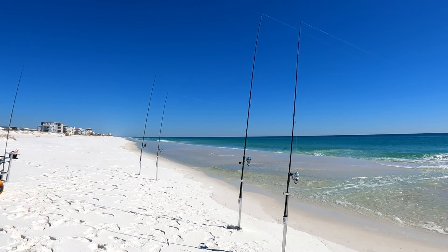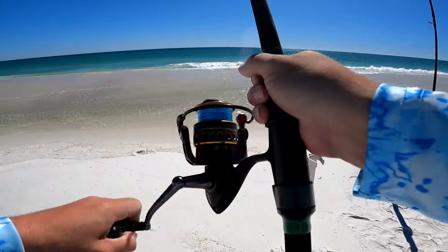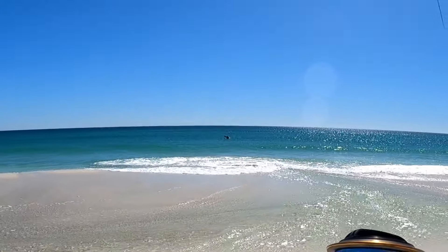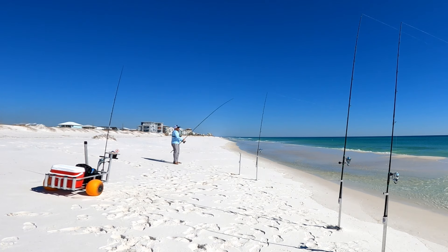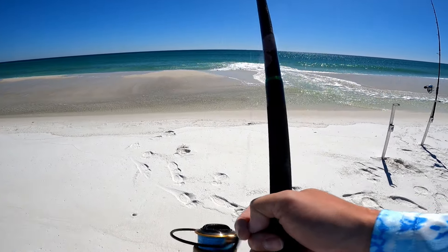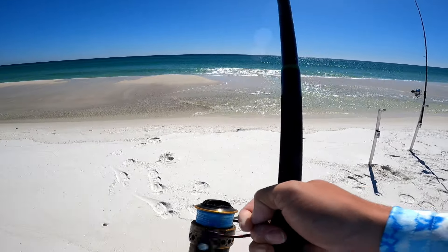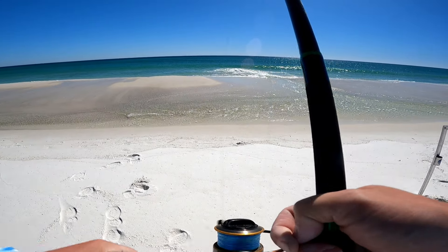Oh man, yeah! That didn't take long — oh no, it's a pelican. Dang, that's not what we want. I got so excited seeing that rod bend over like that, I thought it was a big drum smacking it. Oh well, at least the pelican got out. Going to reel this in, do a bait check. What a letdown.